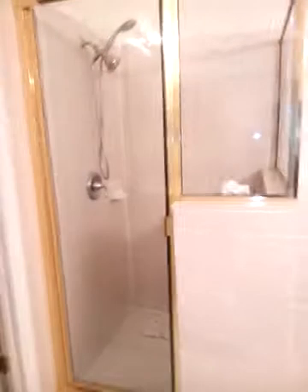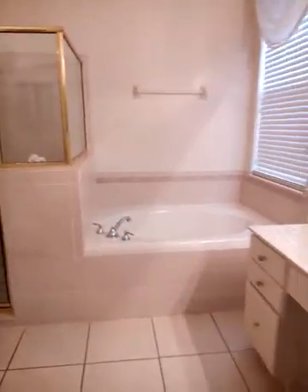There's your shower, there's your tub, there's a vanity, a water closet, and a little extra linen closet there.